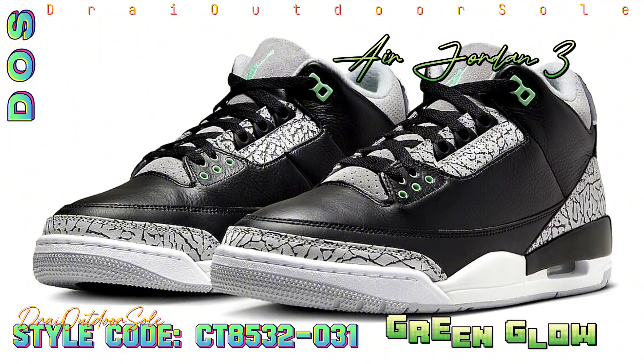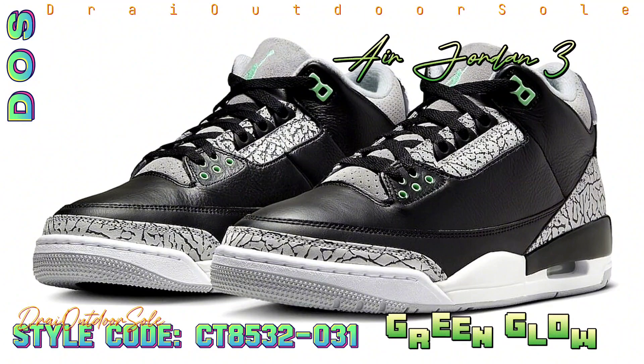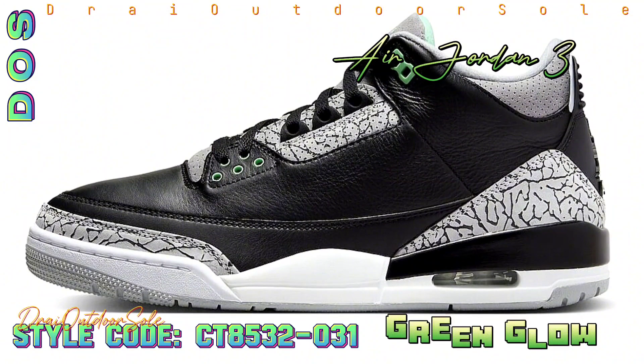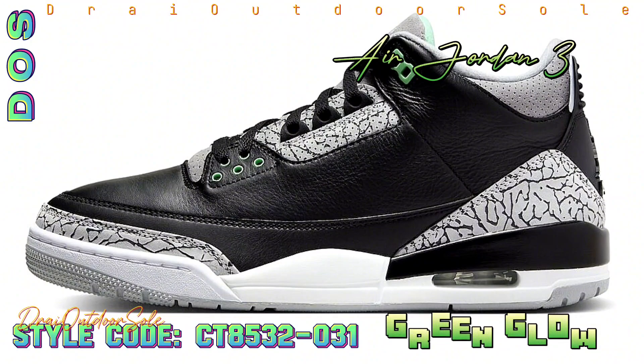For 2024, Jordan Brand is bringing back the Green Glow color scheme. The colorway is making a victorious reappearance after being first debuted in 2013 with a few releases. One of the most anticipated releases in the near future is the Air Jordan 3 Green Glow variant.